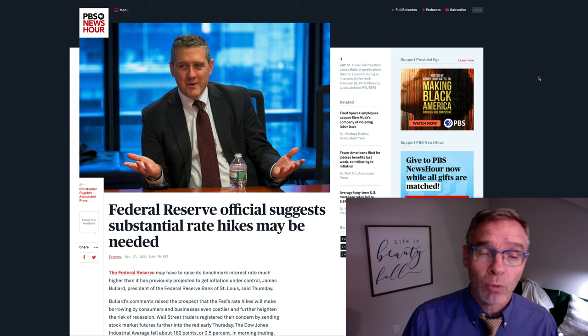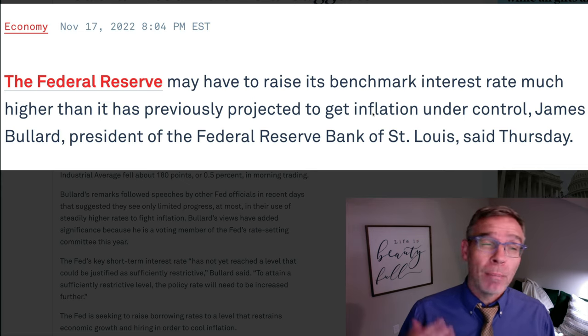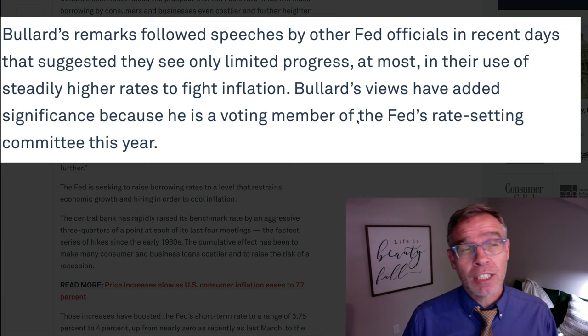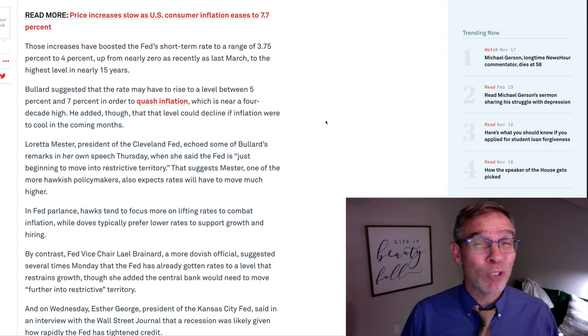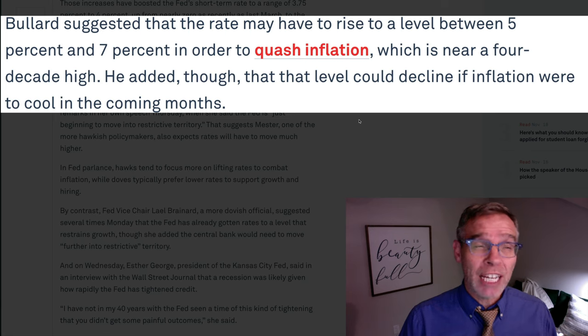Now, this is all nice to know, but there's still one question to ask: what can we expect for the future? This is an article from the PBS NewsHour website discussing comments made by St. Louis Fed president James Bullard. The article states that Bullard said the Federal Reserve may have to raise its benchmark interest rate much higher than previously projected to get inflation under control. He's not the only one saying the federal funds rate will be increasing. The article notes that Bullard's remarks followed speeches by other Fed officials suggesting they see only limited progress from steadily higher interest rates in fighting inflation. Right now we're looking at a federal funds rate of 3.75% to 4%, up from almost zero back in March of 2022. Bullard went on to say the rate may need to rise to between 5% and as high as 7% in order to quash inflation.